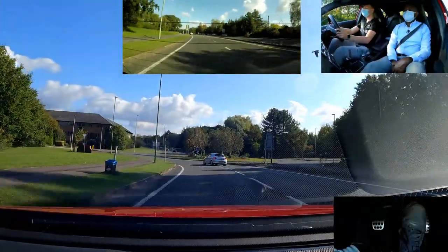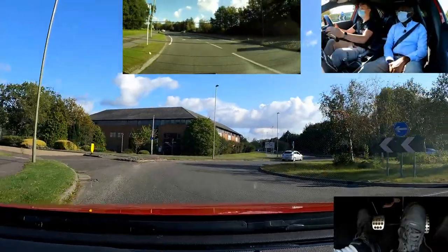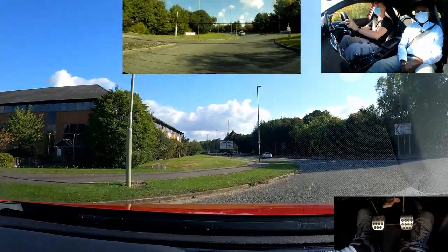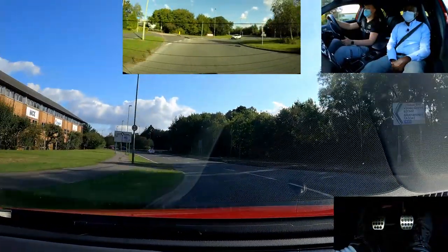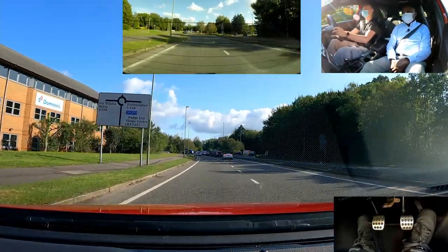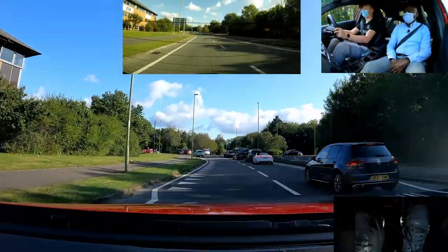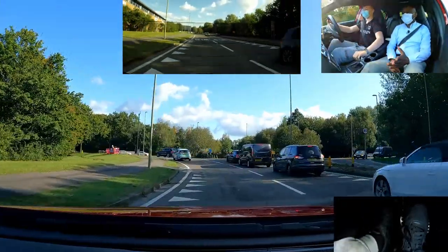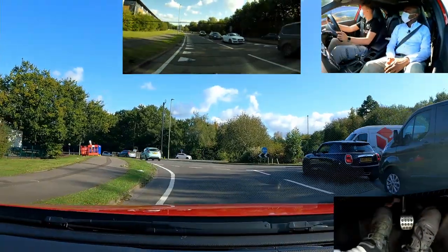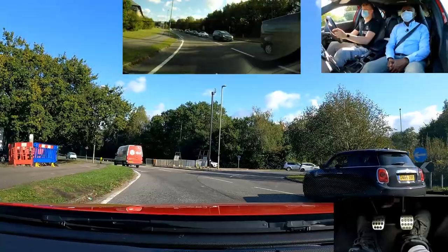Slow down. Leave it to the left. Left, keep left. Check left mirror. Next roundabout we're going to go first, keep left. Mirror, signal left, slow down, second gear. If you think you're going to stop, first gear — fine. Then you're going to come to a stop, first gear, second gear, in case you're going to go.